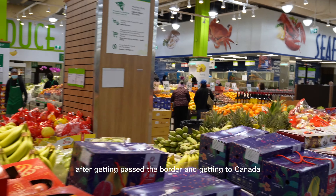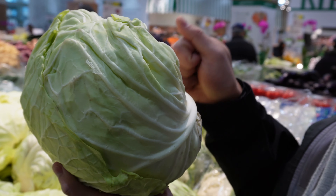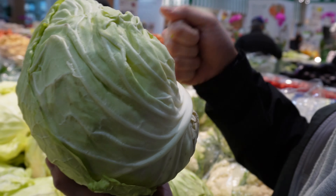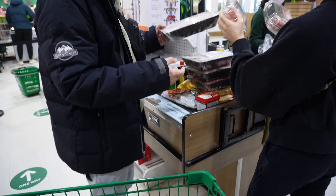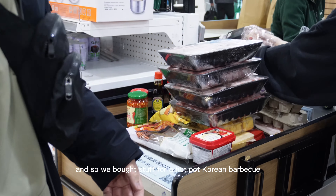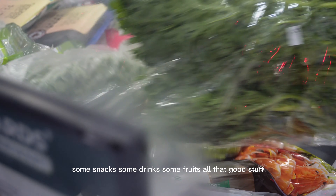After getting past the border and getting to Canada, our first stop was TNT Supermarket. We wanted to make sure we picked up some food and groceries so that we could cook in our hotel unit instead of having to go eat out every night to save on costs. We bought stuff for a hot pot, Korean barbecue, some snacks, some drinks, some fruits — all that good stuff.